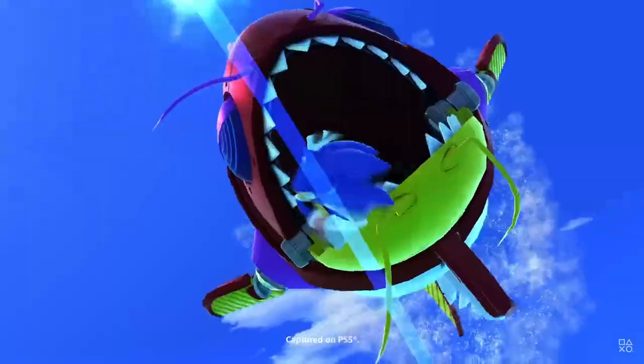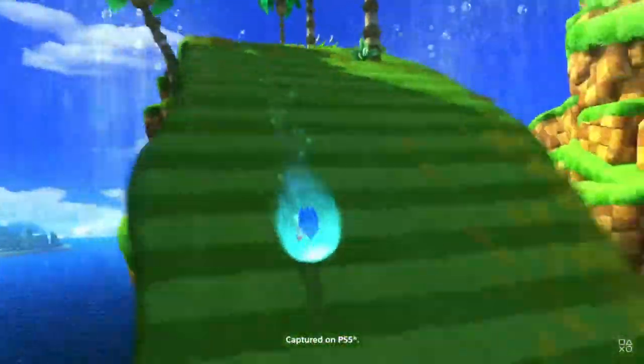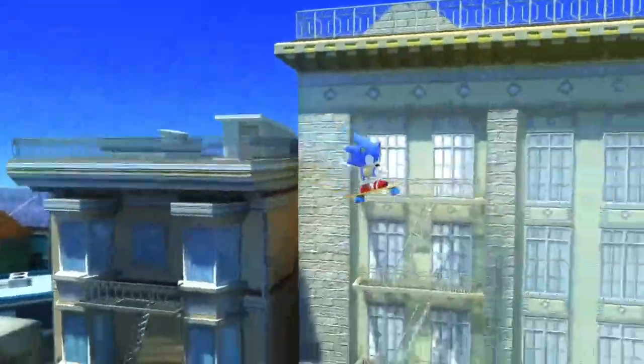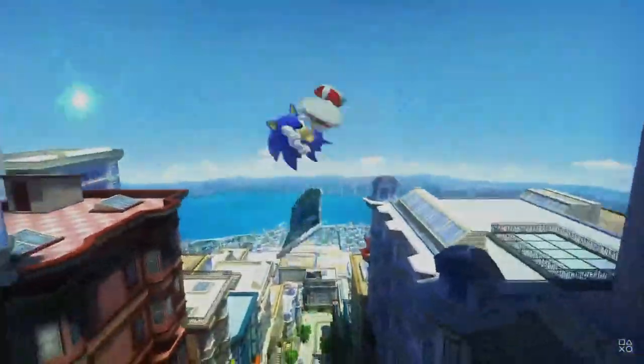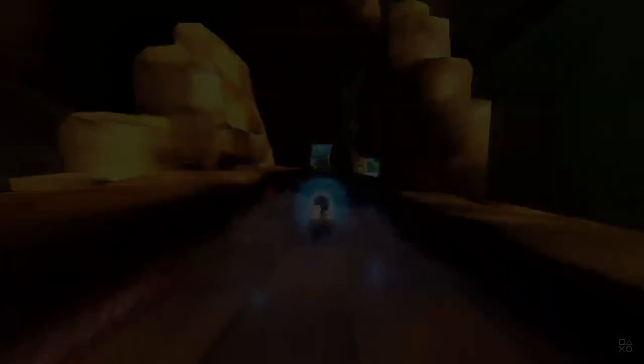Will it be as good as the original Generations? Probably not, but I'm expecting like a seven and a half to eight out of ten type of game. Either way, I'm excited — I hope you guys are too. Have a nice day and enjoy yourself.